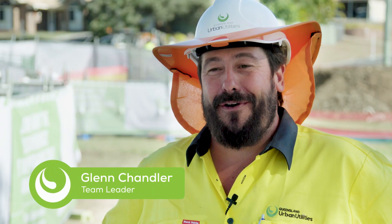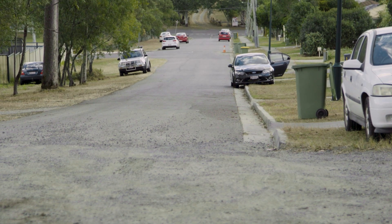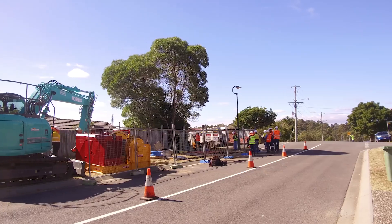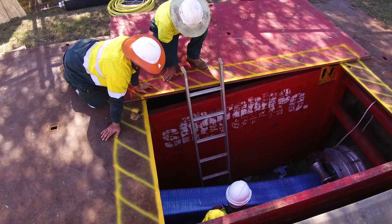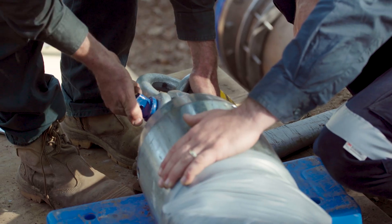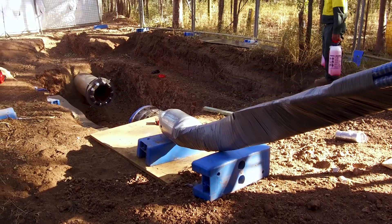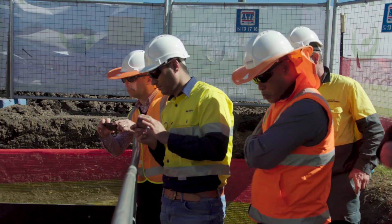What we're trying to do here today is install 655 metres of Primus liner, which is going to be coming down through the park, going through an intermediate pit, and then heading up to the finishing pit at the top of the hill. This is a really innovative project. There's only been a few other installations in the country and this will be the largest installation of its kind in Australia.